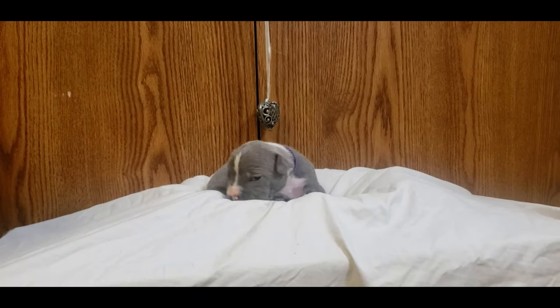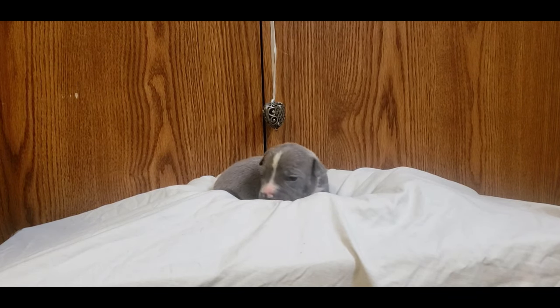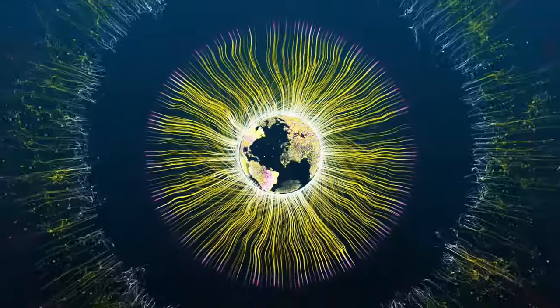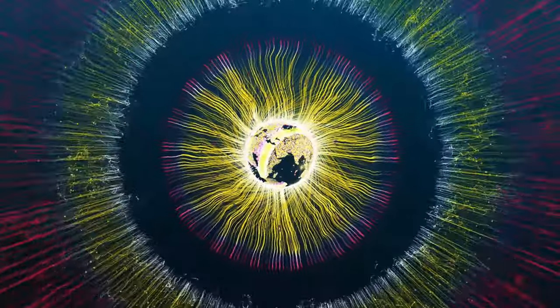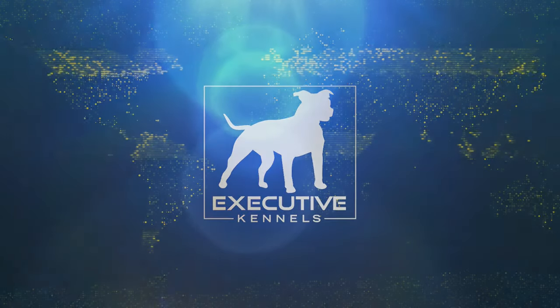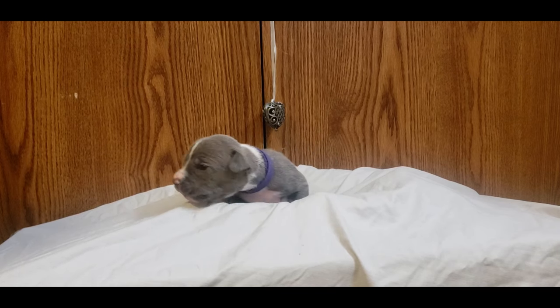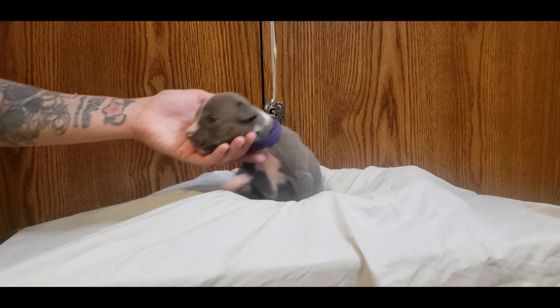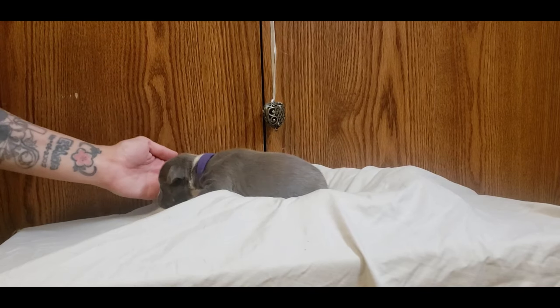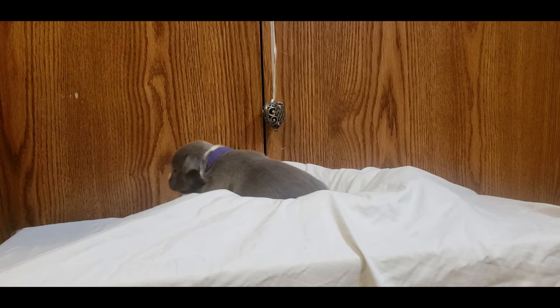What is going on, Executive Kennel family! It is Tyler back with another video. Today I am going to be showing all the puppies. We're gonna keep pictures on the website — we will get them up by the weekend — and then we will have color labels showing who we're featuring, just so if you have one you want to reserve, you know who you're looking for.